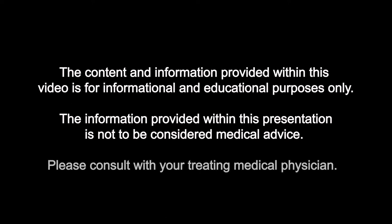The content and information provided within this video is for informational and educational purposes only. The information provided within this presentation is not to be considered medical advice. Please consult with your treating medical physician.